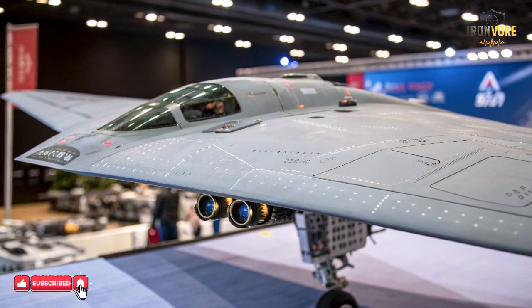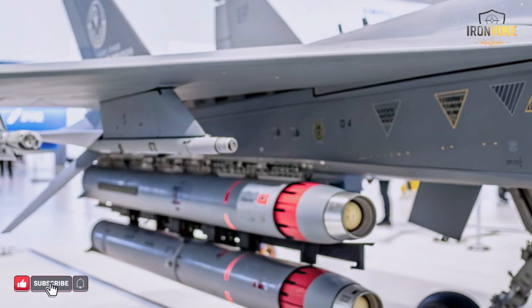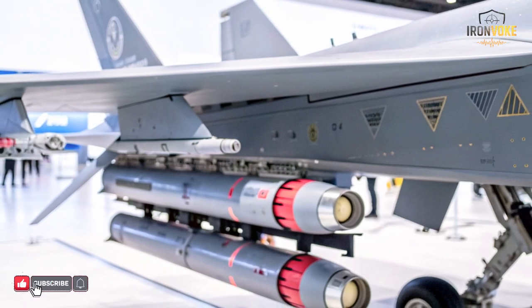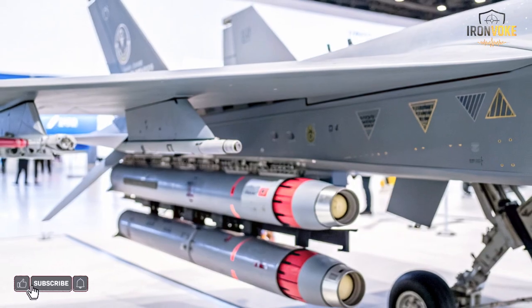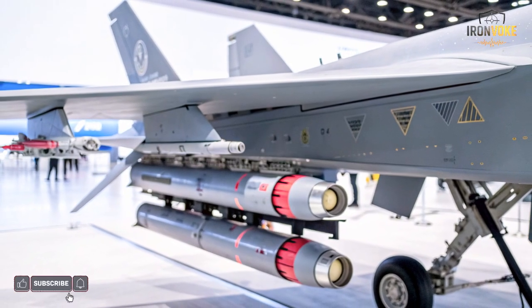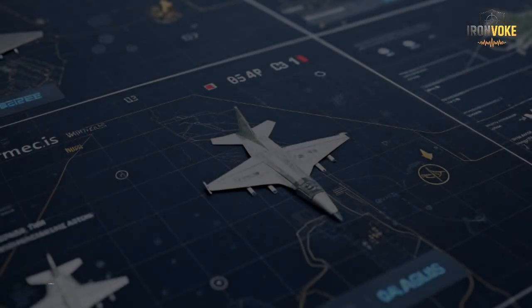Decoy aircraft are engineered to reflect radar signals that resemble real fighter jets or strike aircraft. When these decoys appear on radar screens, they look convincing enough to trigger defensive reactions. Operators cannot afford to ignore them, because doing so risks allowing real aircraft through. Israel exploits this dilemma. By sending decoys ahead of actual missions, defenders are forced to activate their systems, communicate, and sometimes even fire interceptors. Each reaction reveals valuable information — radar frequencies, missile locations, and command structures. This information can then be exploited by electronic warfare units, cyber operations, or follow-up strikes. In essence, decoys turn passive defenses into active targets.